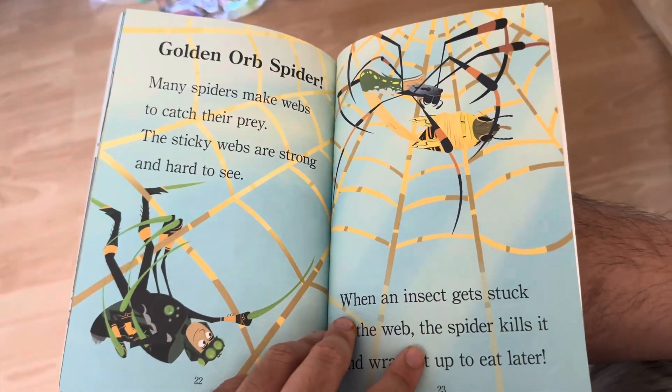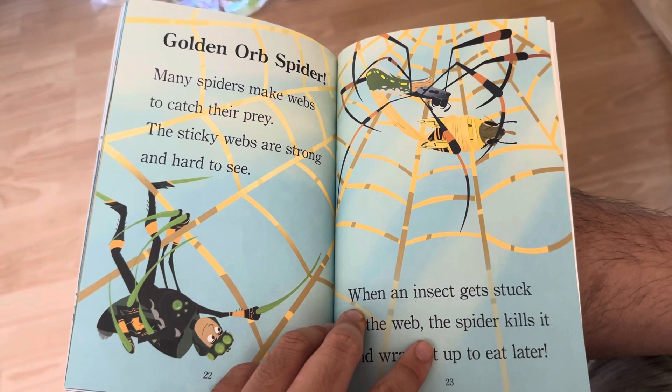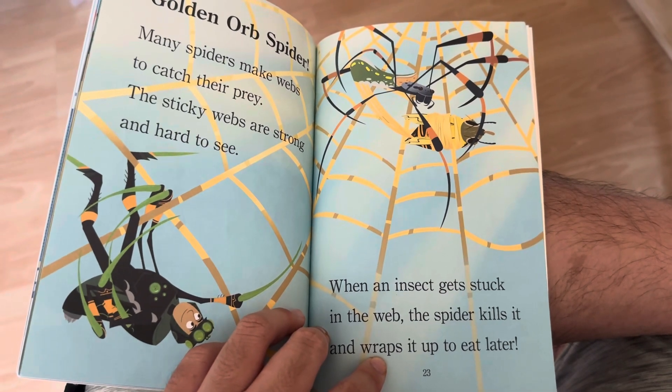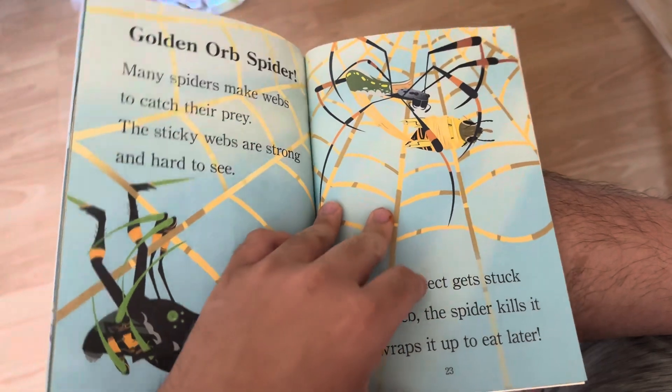Garden Spider! Many spiders make webs to catch their prey. The sticky webs are strong and hard to see. When an insect gets stuck in the web, the spider kills it and wraps it up to eat later.